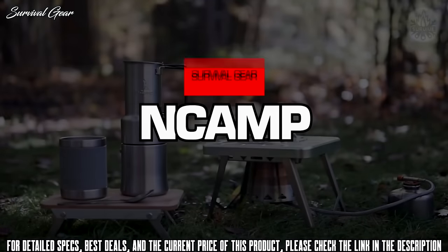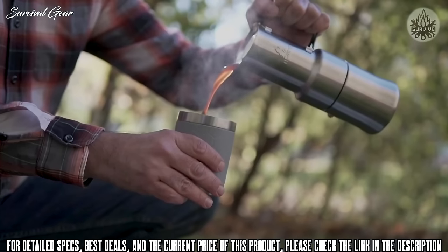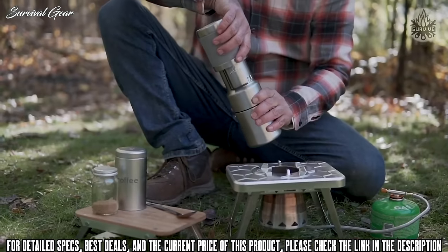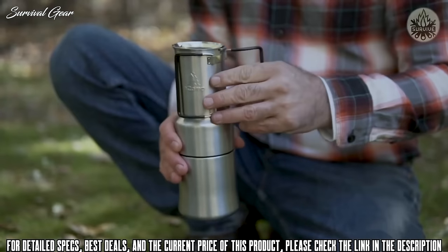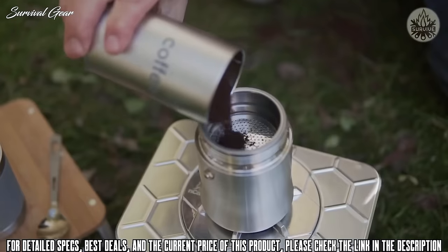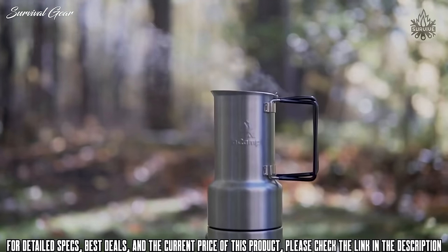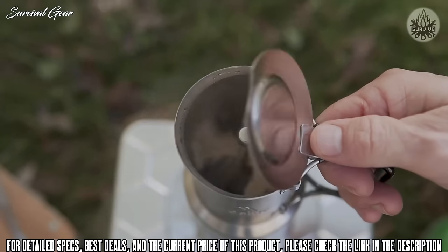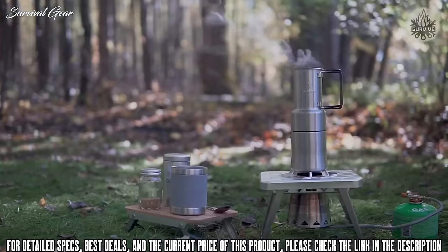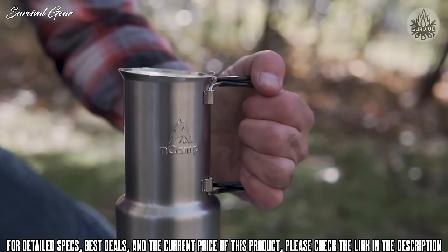The In Camp Café is about the size of a water bottle and makes espresso-style coffee just about anywhere. To make great coffee, remove the cup, unfold the handles, add water and coffee grounds, then heat the water to boiling. Designed for use with the In Camp Stove but compatible with other stoves as well, the café is made of stainless steel with silicone wrap on the cup and handles for grip and insulation. It makes about 12 ounces of great-tasting coffee.